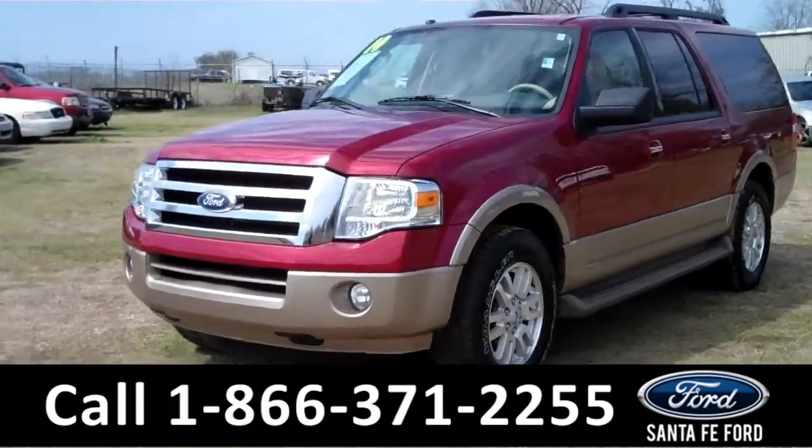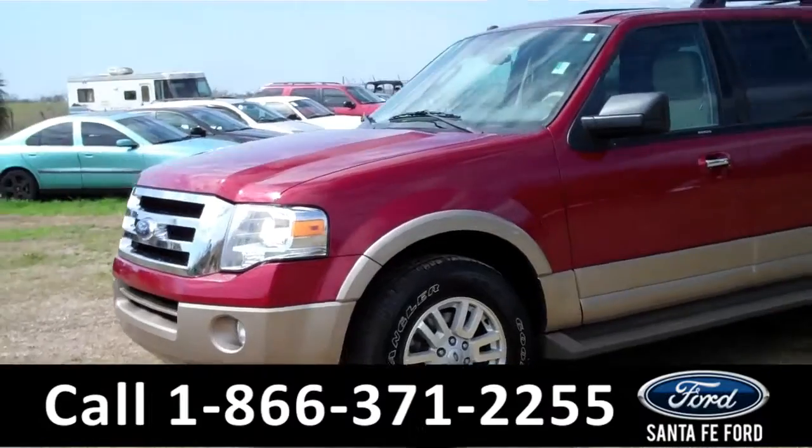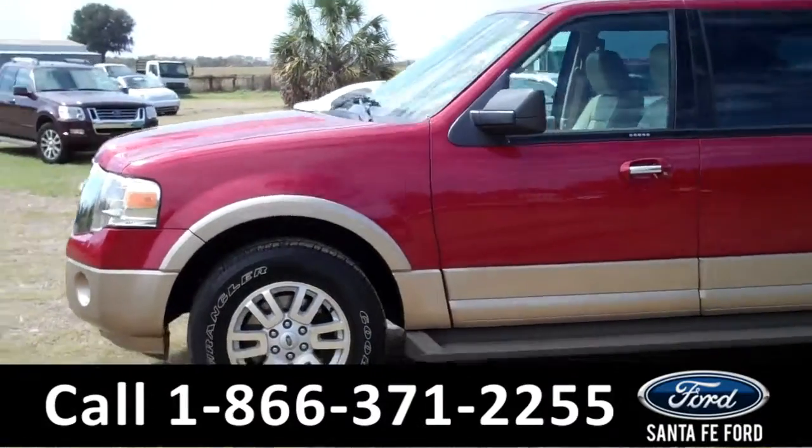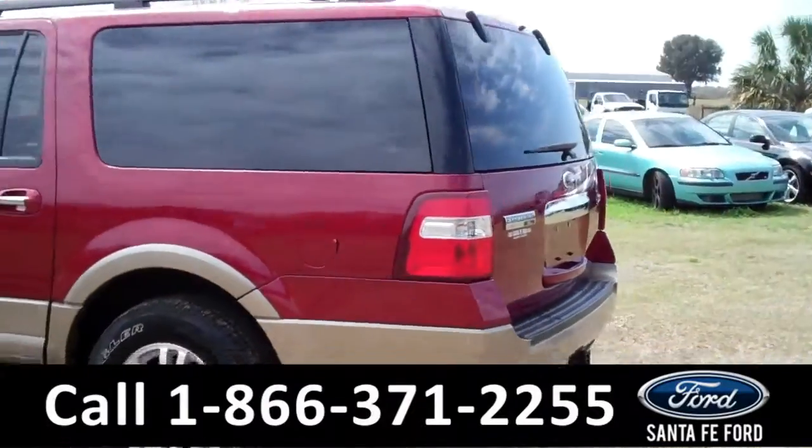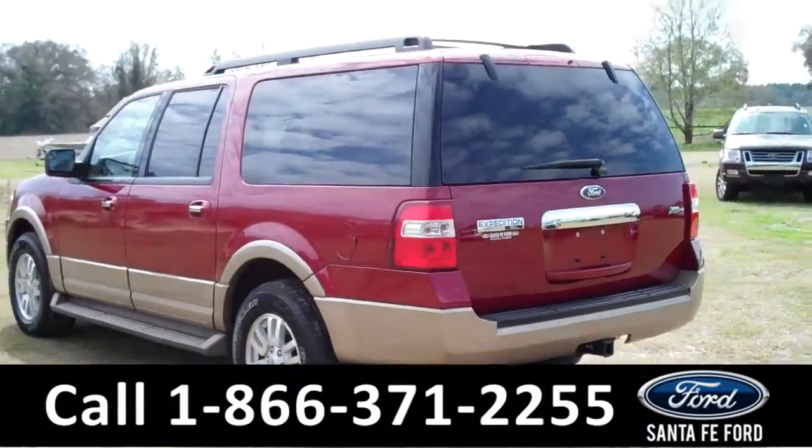This 2014 Ford Expedition EL has a clean Carfax and the remainder of its bumper-to-bumper warranty. It also has roof racks, running boards, a hitch receiver, and it's a flex fuel. Now, let's take a look on the inside.